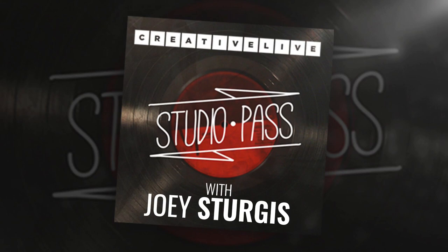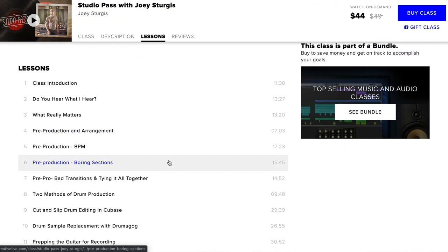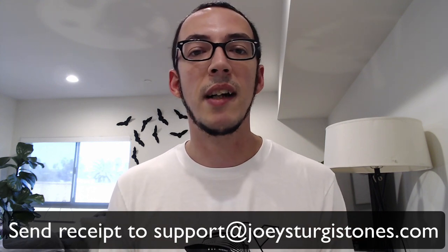Thumbs up if you like this video, subscribe and follow to see more. Do you want to learn more about my audio production process? I've teamed up with CreativeLive to give you my exact methods for audio production step-by-step in what we call the Studio Pass. This class is packed with everything you need to craft audio productions just like mine. Click the link in this video to enroll now. I will be compensated when you make a purchase. I'm also going to make a special offer — if you purchase the class, send me a receipt to support@joeysturgistones.com and you'll get a free JST plugin up to $49 in value. Click the link on this video and grab my Studio Pass class with CreativeLive.